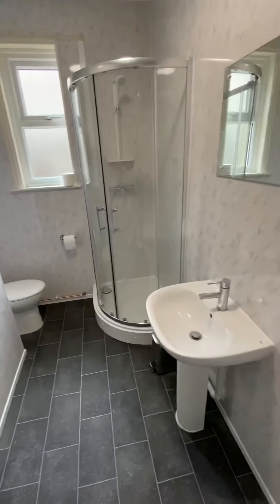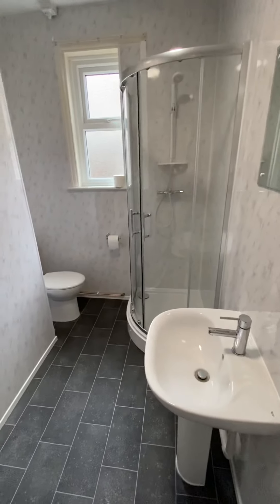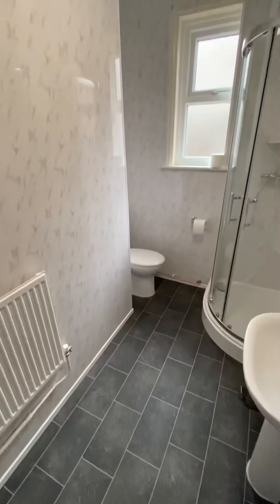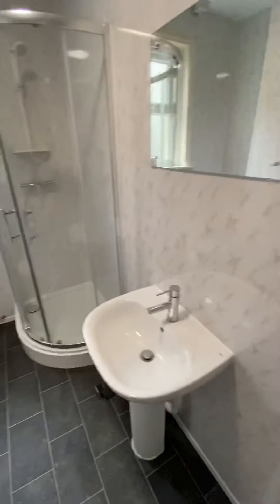The landlord took the trouble of replacing the downstairs shower room recently, so now you get a nice modern walk-in shower cubicle, nice flooring — it's fully tiled. Fantastic.